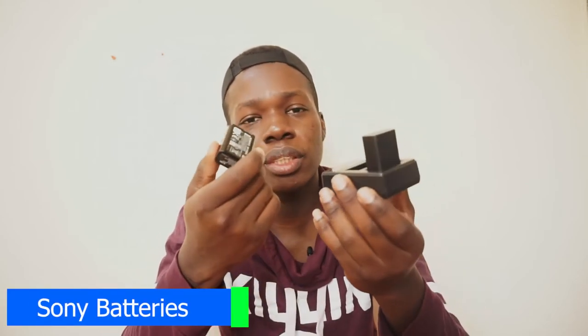The last item I carry is my Sony batteries. I have three spare batteries — one battery gives me around one hour of shooting. So three batteries give me about three hours of continuous shooting, which is good enough to take me through the day.